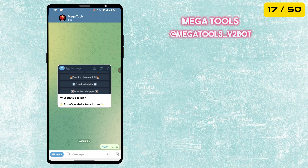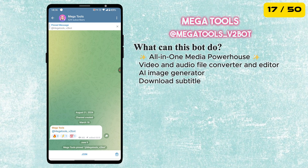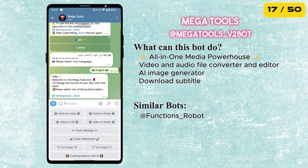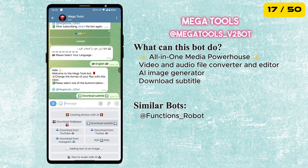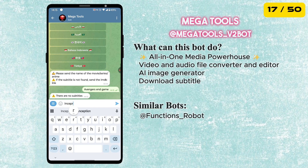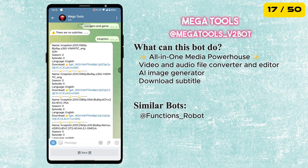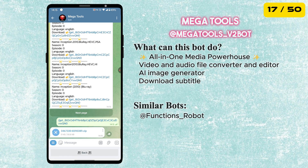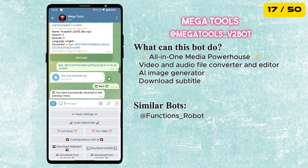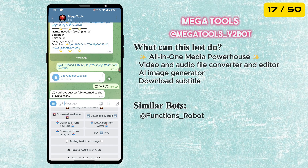The next bot is called Mega Tools. This bot can do a lot of things, including subtitle download for any movies or TV shows. Select 'Download Subtitles' from the menu, send the movie or TV show name and the bot will send you the subtitle file. It can also create AI photos, download social media videos, convert text to audio, audio to text and many more.